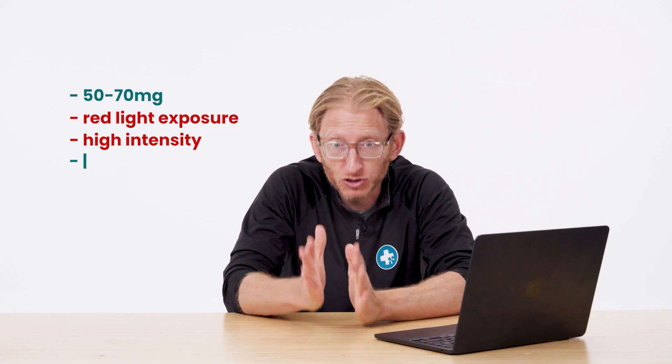Interestingly, at higher doses, you can use methylene blue as what's called a photosensitizer. You can actually use higher doses — over a milligram per kilogram, like 50 to 70 milligrams — alongside red light exposure, typically more high-intensity red light, to treat infections.